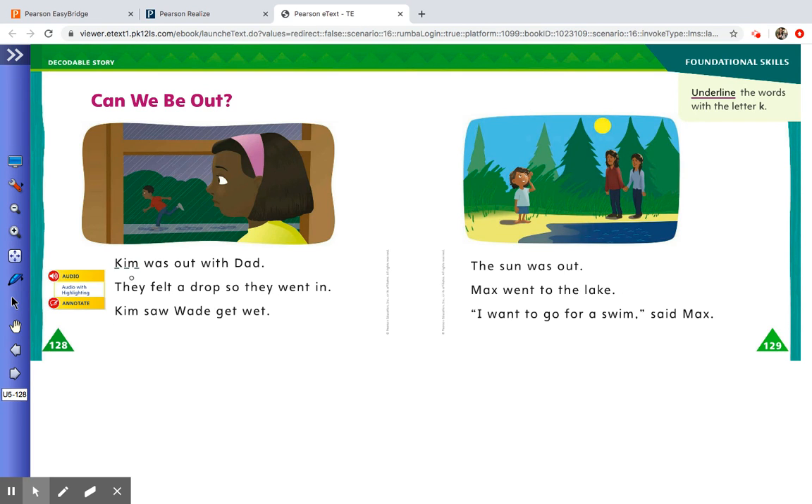Kim was out with dad. They felt a drop, so they went in. Kim saw Wade get wet. The sun was out. Max went to the lake. 'I want to go for a swim,' said Max. The directions on this page say to underline the words with the letter K — the K sound.